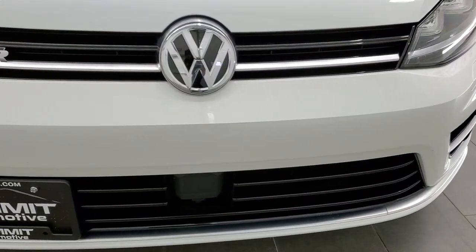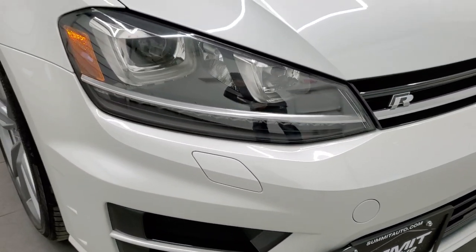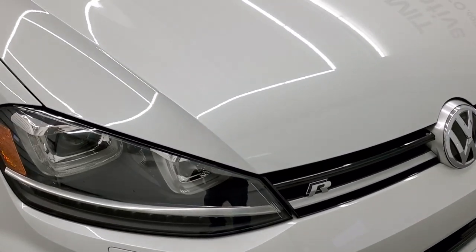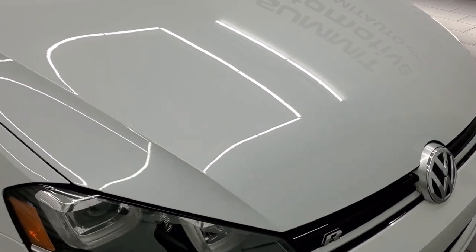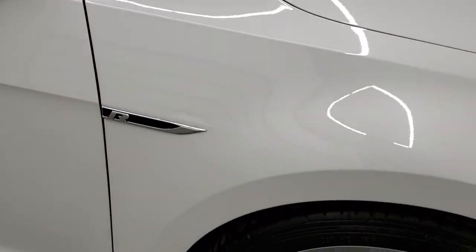Front bumper is in excellent shape — no major dents, dings, or cracks on that. You get the LED headlamps and the LED running lights. The hood is in excellent condition as well, no dents or dings on there. And the passenger side front fender is in nice shape.